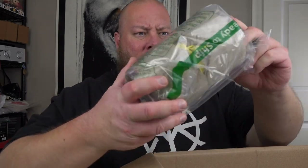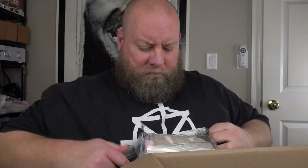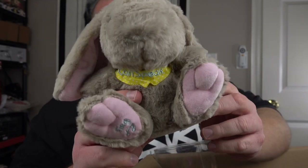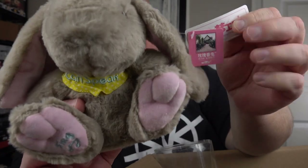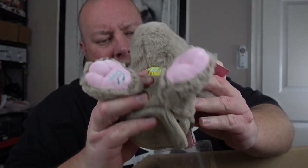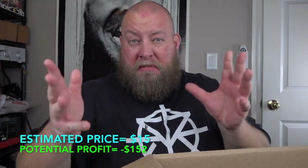Next we have some kind of a toy. It says 'I Can Speak Rose Rabbit' — brand new with tags. It looks like it has an on switch, but I think the batteries are dead. It needs new batteries, but it looks brand new with tags. Some kind of talking, dancing, maybe ear-flapping little toy. This might have decent value. I'm going to guess about $15-$20 or so.